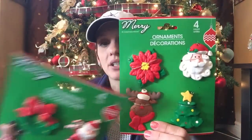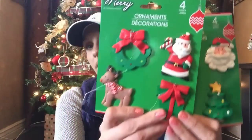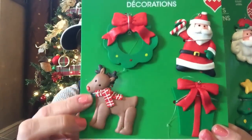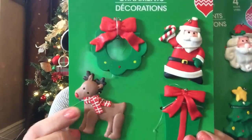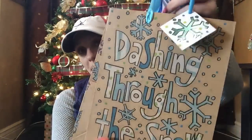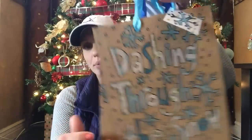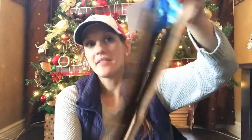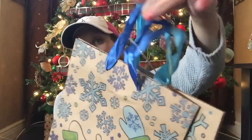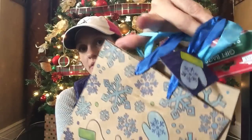You get like a poinsettia and a reindeer tree and Santa. And look how cute this little reindeer is with his scarf — his neck looks like it's broken, but that's okay. Then I picked up this gift bag. It kind of goes with the tissue paper I picked up for my daughter. It says Dashing Through the Snow in blue colors with snowflakes, and then you get a second one with cute little mittens on it. I love that the handles are two different shades of blue.